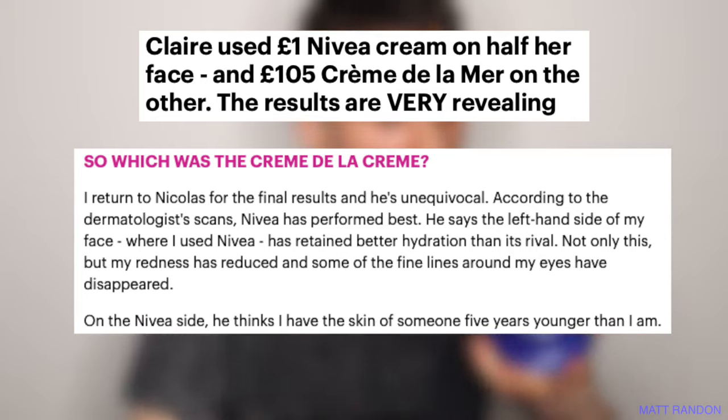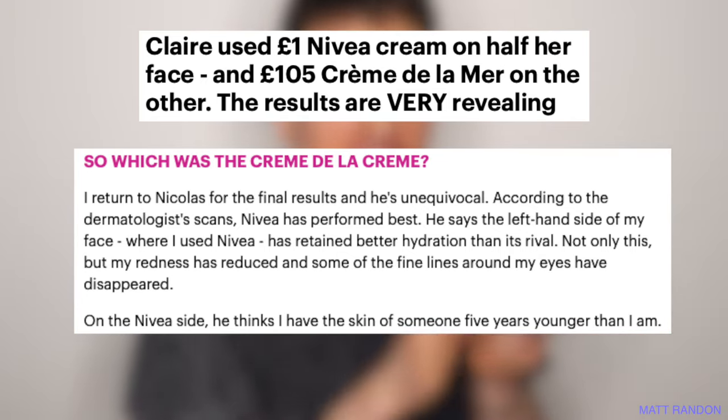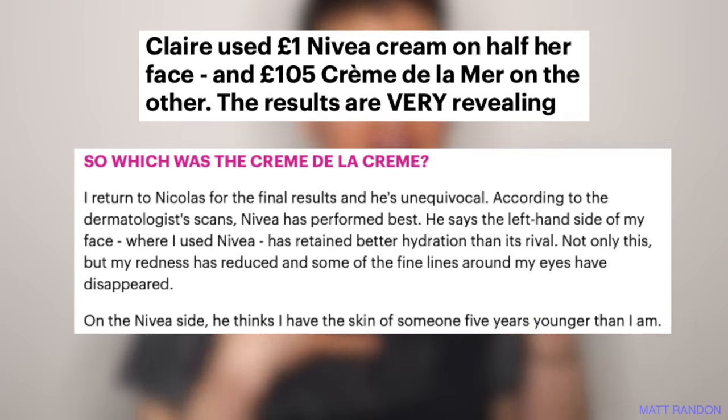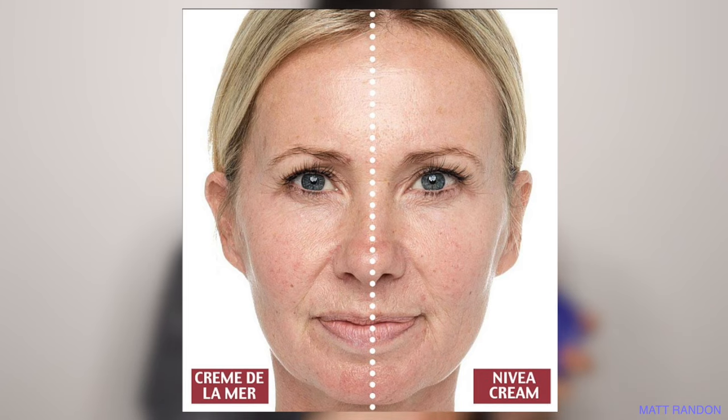Recently, I read an article from a journalist that compares this Nivea cream to the La Mer moisturizer, which is 170 pounds for one ounce — totally insane. I'm going to pop up the article on screen now. She found out that this cream is a great dupe because it actually contains almost the same ingredients, the same consistency, the same thickness, and provides the same moisture and hydration — even though La Mer contains some algae for a few added benefits. But most mind-blowing of all, the Nivea cream actually did a better job at reducing fine lines and wrinkles than the La Mer moisturizer. So this cream, which is five pounds for 500ml, is actually better than La Mer? Sign me up.